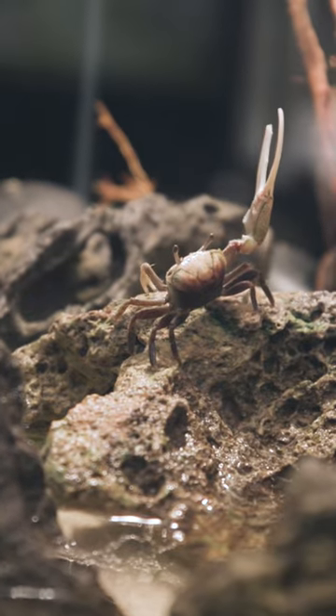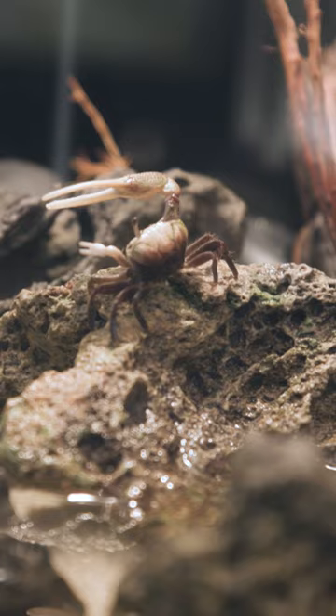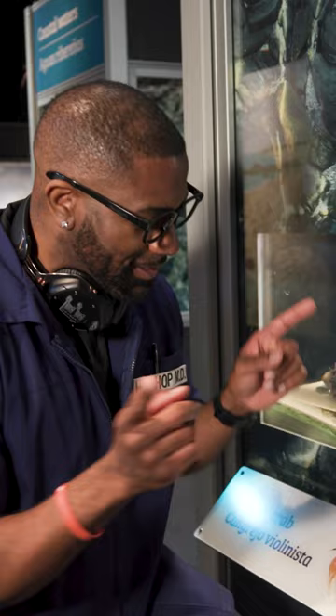Now, normally when we think of crabs, we think of two large claws, but this species right here has one large one and one small one, almost kind of like they're playing a violin, hence the name fiddler crab.